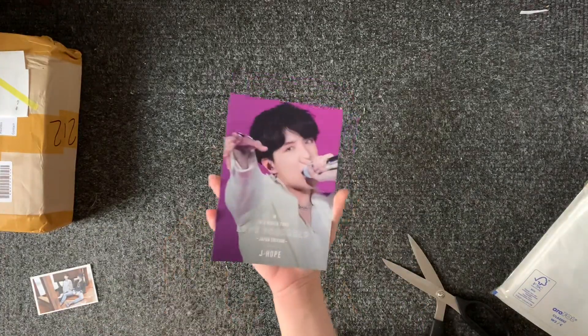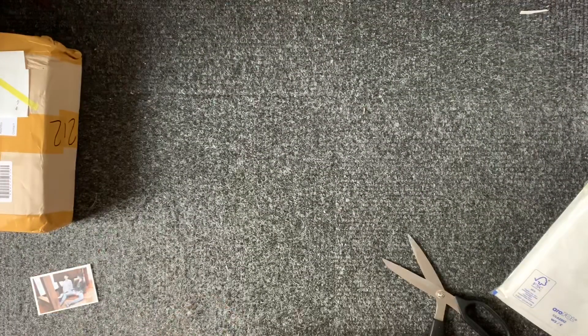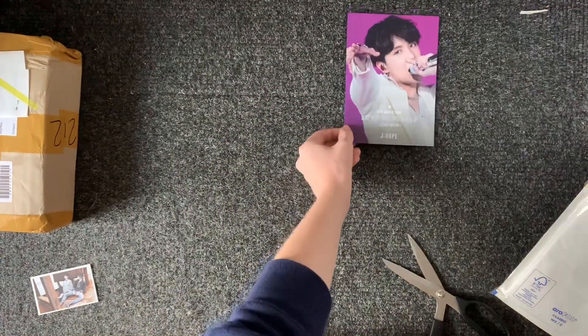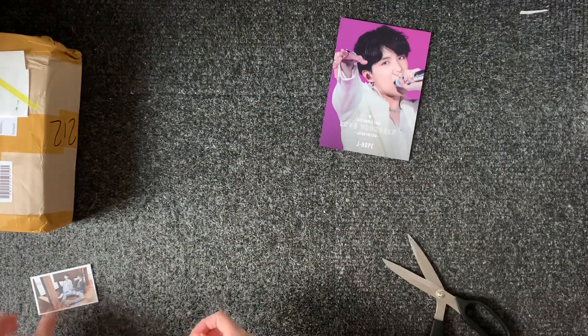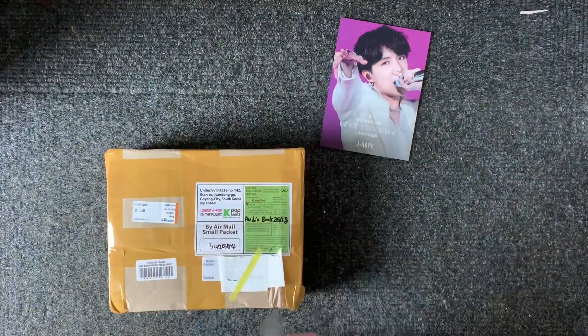There we go. He's finally here and he's so pretty. I love the purple. And then next up I have my TXT albums, which took a little while to arrive.